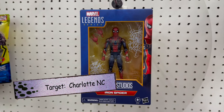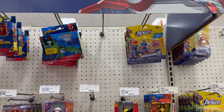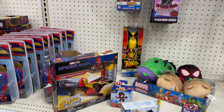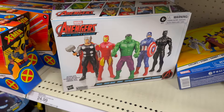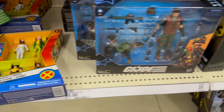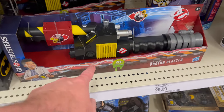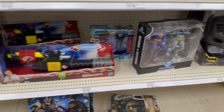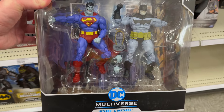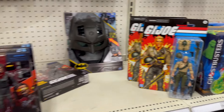We are in Target checking out what they've got. There's the Marvel Legends Iron Spider, some Wolverine '97s which we've seen plenty of times, and some kind of Avengers five-pack down there.